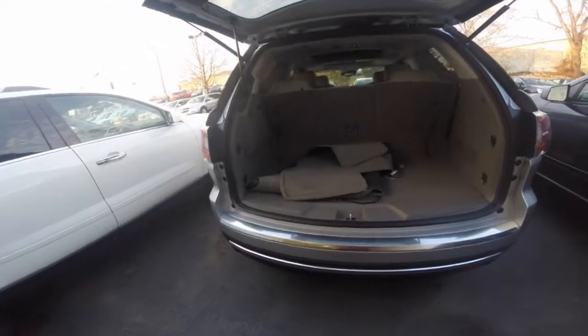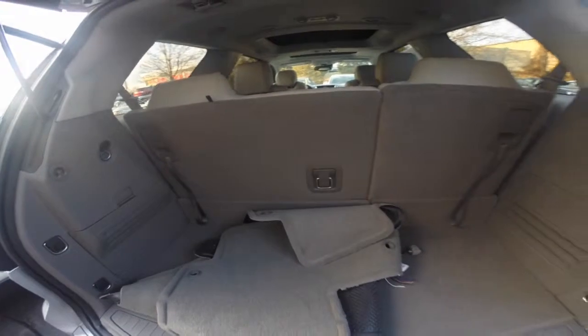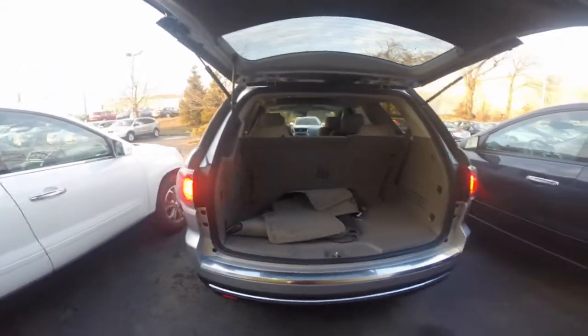Power liftgate, three rows of generous seating that can be folded down for extra cargo space. At the touch of a button, you can close the liftgate.